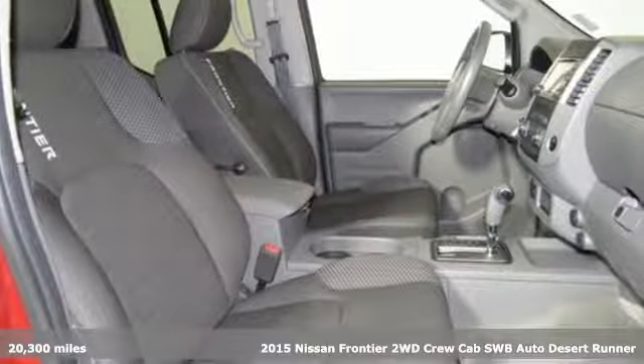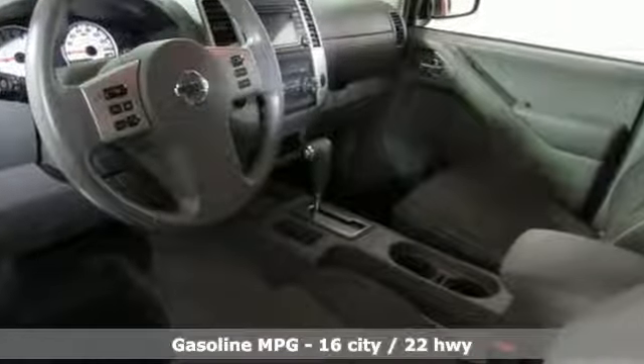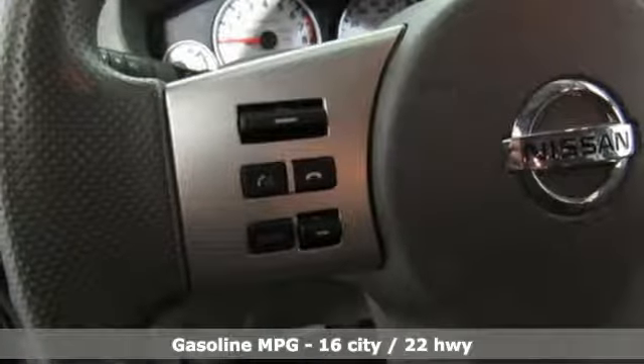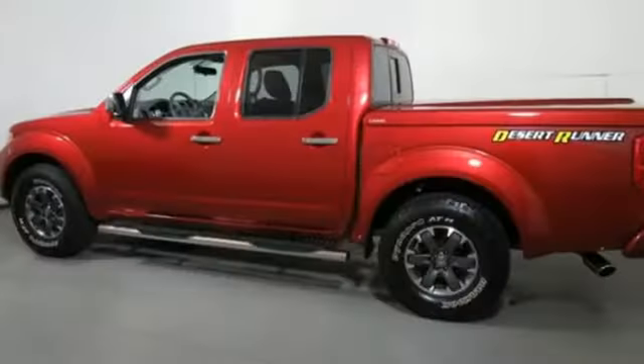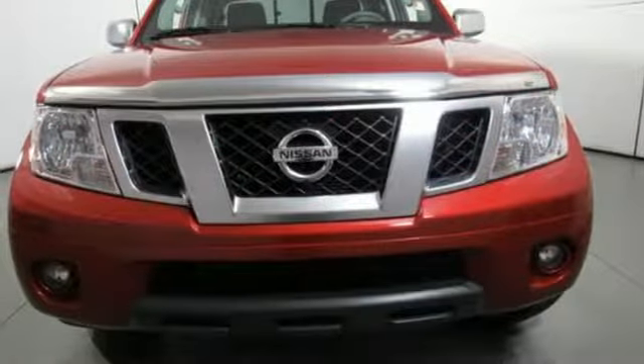And get ready for an impressive combination of features: external memory control, wireless phone connectivity, manual tilting steering column, smartphone wireless charging, air conditioning, automatic transmission, aluminum wheels, shocks, and V6 engine.